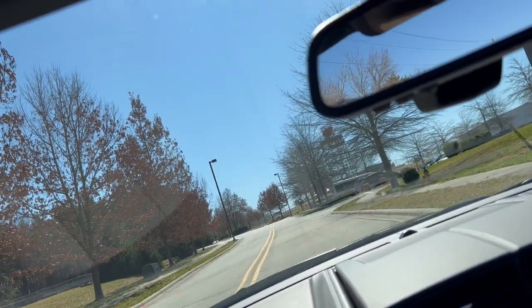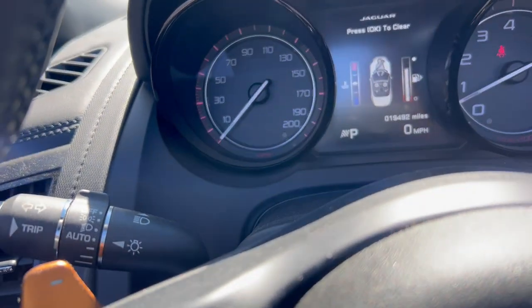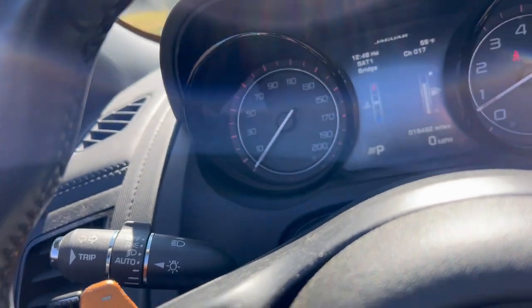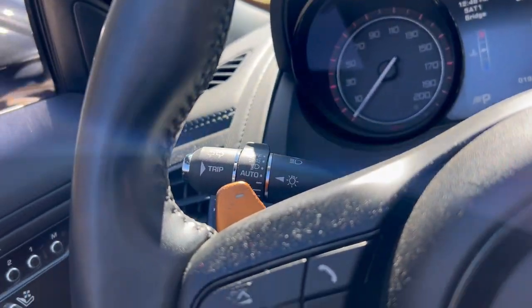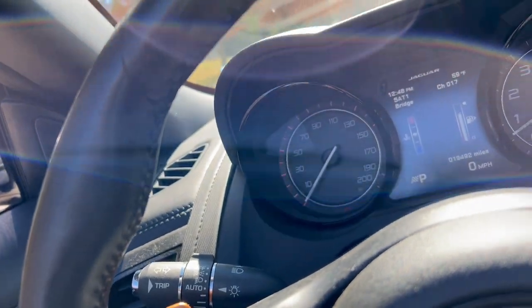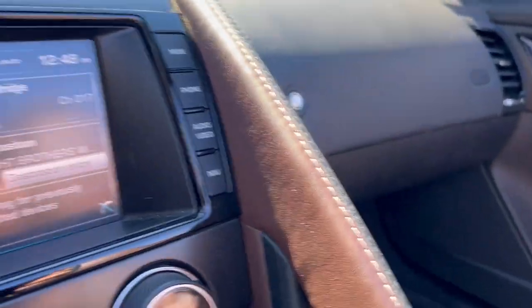The other thing we need to do is take a look at the dash up here. You can see that this has 19,492 miles on it, so it's really low mileage for a 2014. This car has really been more of a weekend fun car, so it's been kept indoors and very carefully maintained.